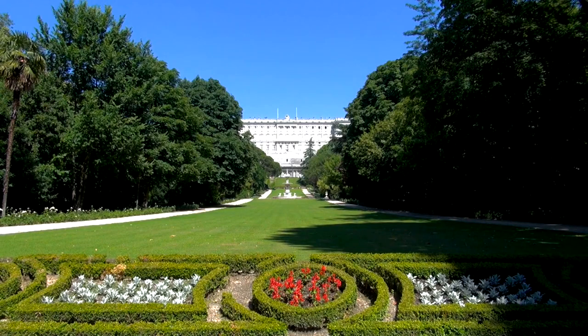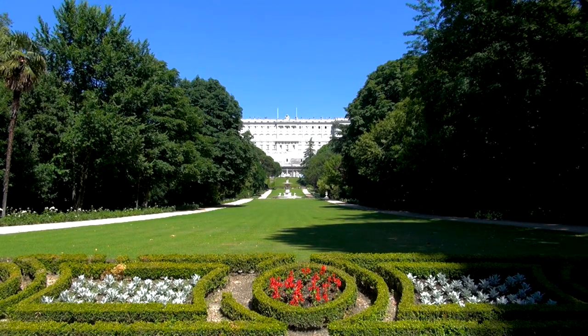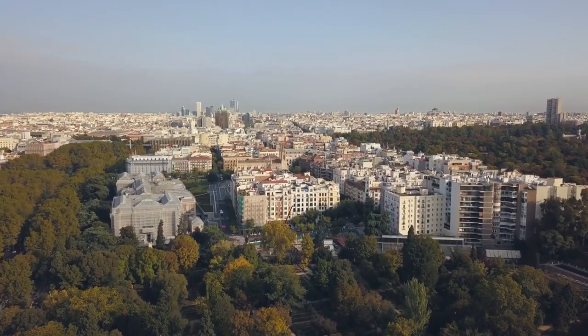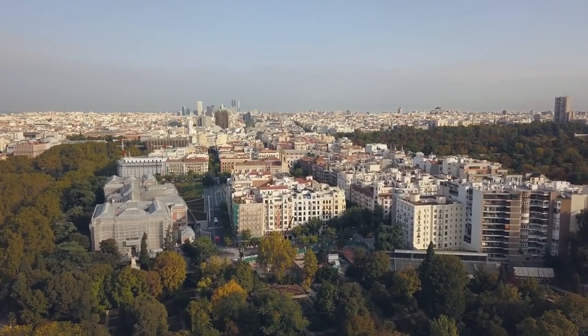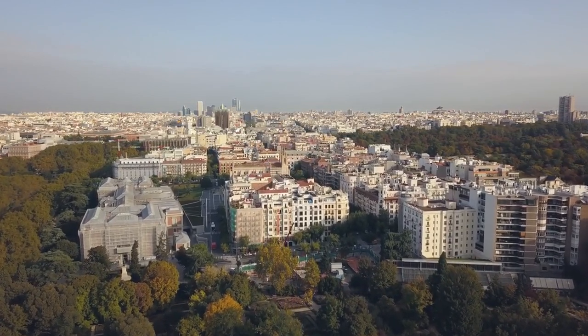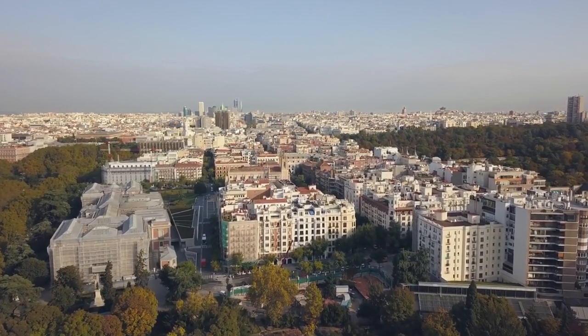Royal Palace Gardens, Jardines de Sabatini. While you'll need to pay to enter the Royal Palace, the gardens are free to explore. Designed in the neoclassical style, they offer a peaceful retreat with manicured lawns, fountains, and sculptures. Teleférico de Madrid Cable Car. While the cable car ride itself is not free, you can still enjoy breathtaking views of the city from the outside areas near the cable car stations, such as Parque del Oeste or Casa de Campo.